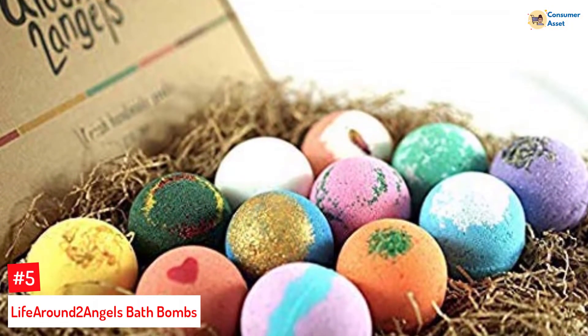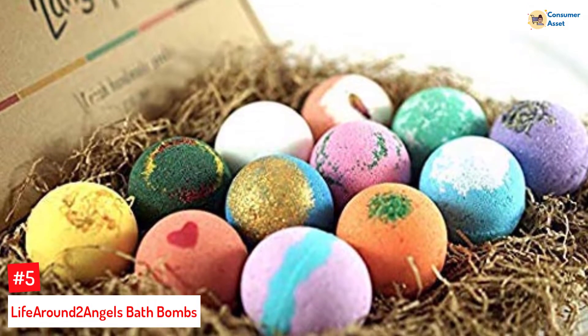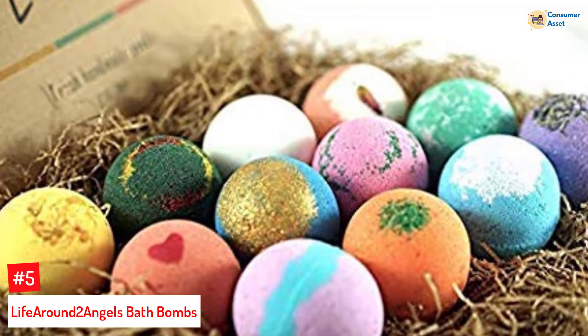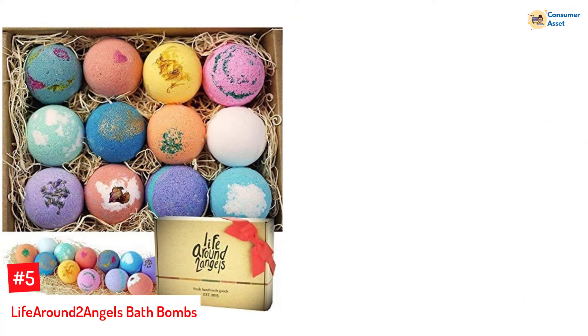Number 5: Life Around Two Angels Bath Bombs. Give your partner the gift of relaxation with this set of 12 bath bombs. They come in captivating fragrances such as lavender, vanilla, strawberry, coconut, mango, and rose, and are non-toxic and cruelty-free.